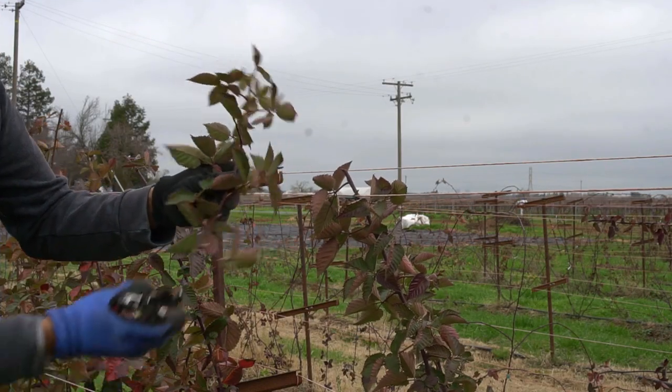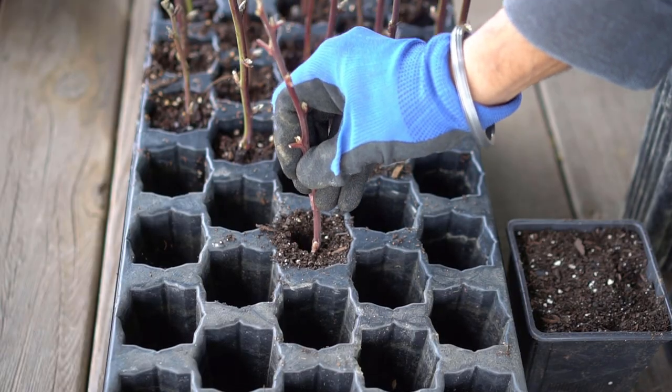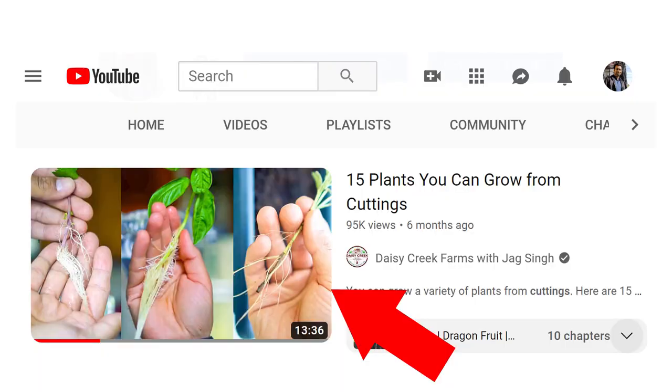Just take cuttings of the plants, peel off the bottom one inch of the stem, and then plant it directly into a pot with potting soil. These cuttings will start to root in about a month or two. I have a separate video on 15 plants you can grow from cuttings, so check that out if you're interested.